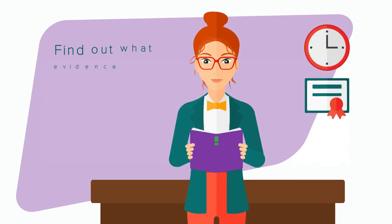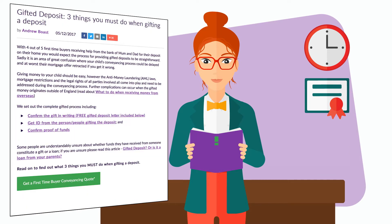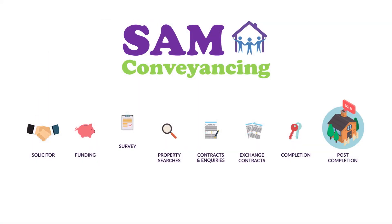If you're using one of our panel solicitors, you can click and read our article to find out what they need. Gifted deposits are very common, so follow our guide online to know exactly what to do. Now let's have a look at which building survey you're going to need.